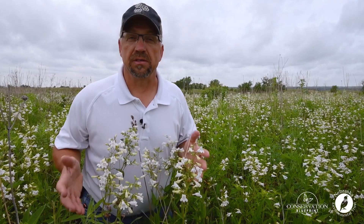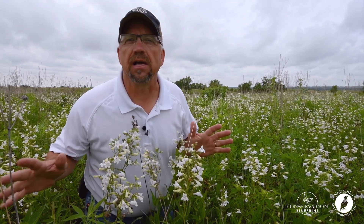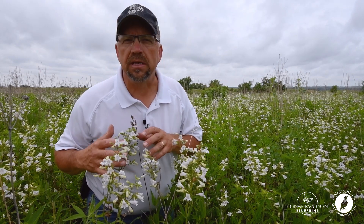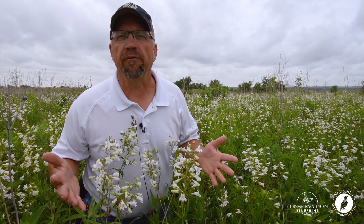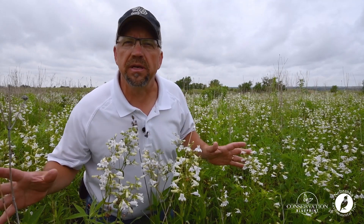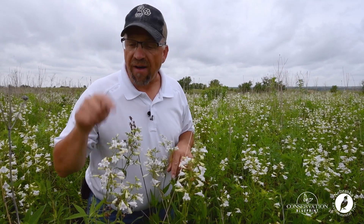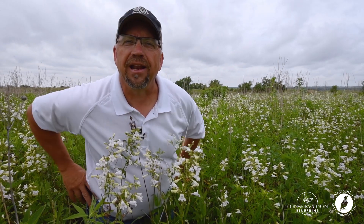I'm a big fan of foxglove beard's tongue because when it comes to pollinator habitat, this hits all the highlights I'm looking for. It's a bloom period one plant — hard to come by. It's fairly inexpensive to include in a seed mixture. It shows up quickly. It provides great pollinator value. This foxglove beard's tongue stand is just being bombed by bumble bees today. But perhaps the most important thing is that in this 13-year-old planting, foxglove beard's tongue is still abundant and providing great pollinator value.